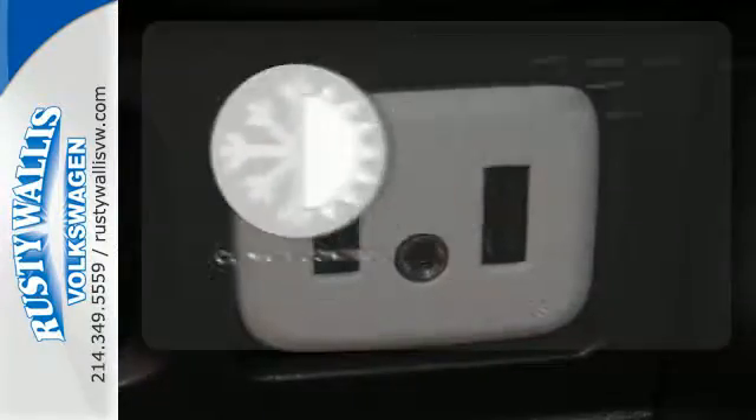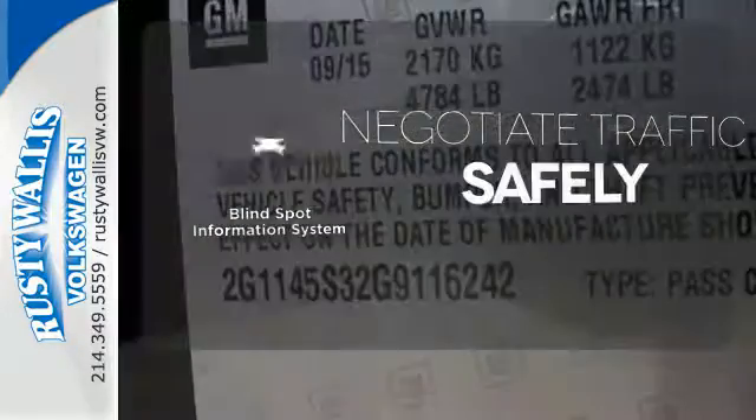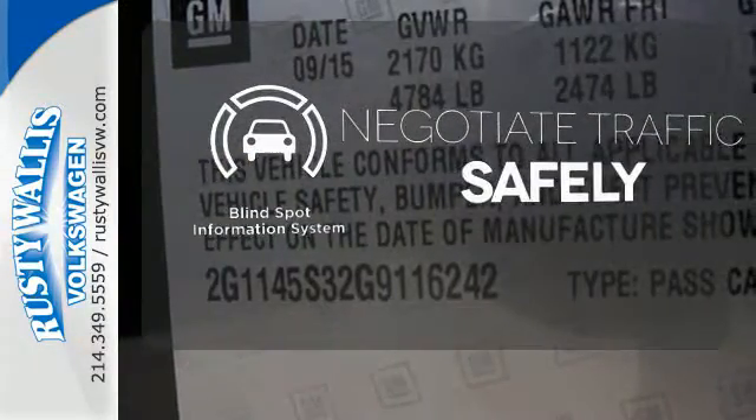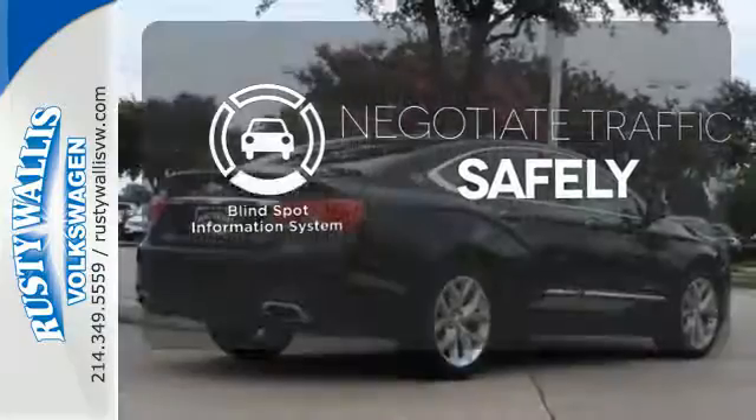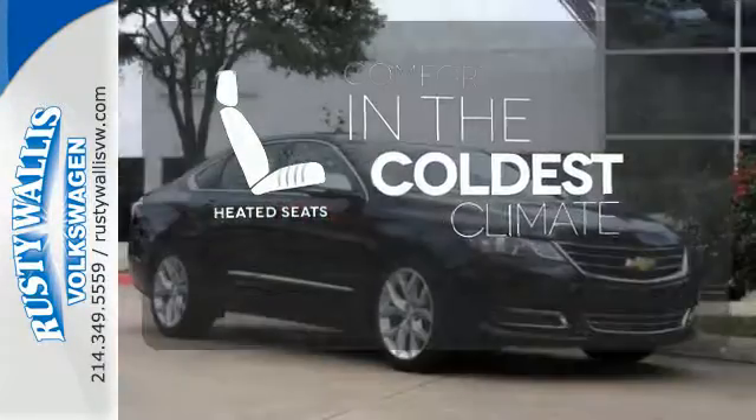The climate control lets you set the temperature exactly where you want it. Safety comes from being aware of your surroundings, and for that, the blind spot indicator can't be beat. The heated seats keep you comfortable, no matter how cold it is.